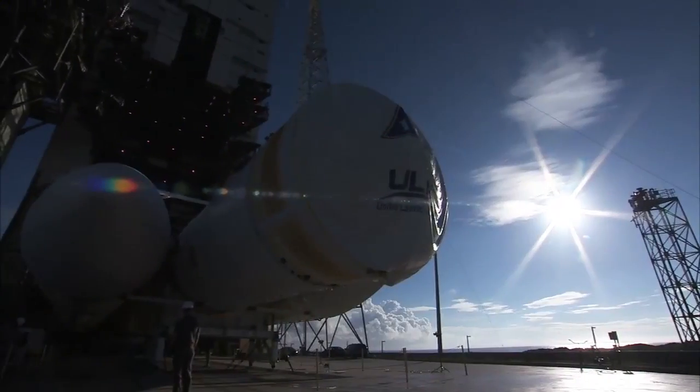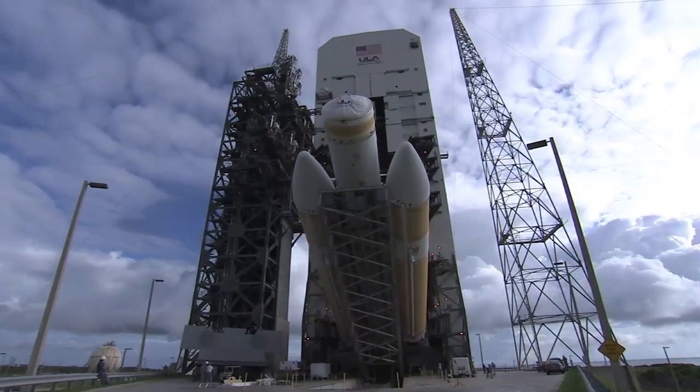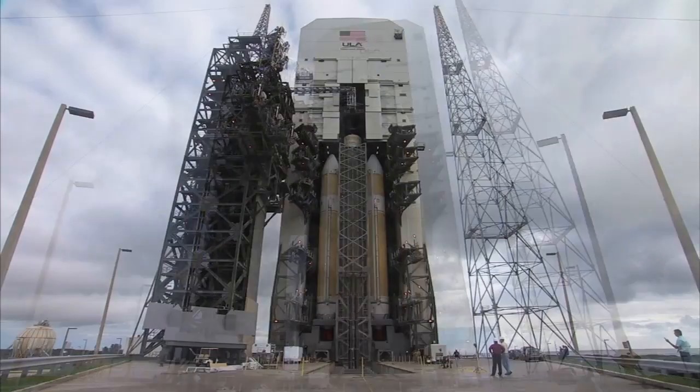In the early morning on October 1st, the nearly 180-foot-tall launch vehicle was carefully lifted into the vertical position and then raised into the mobile service tower on the pad.